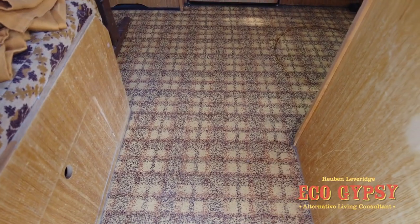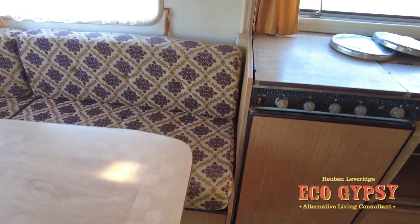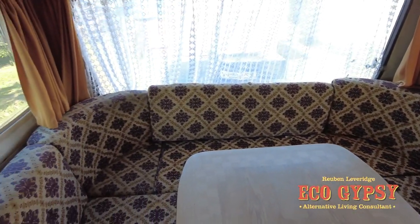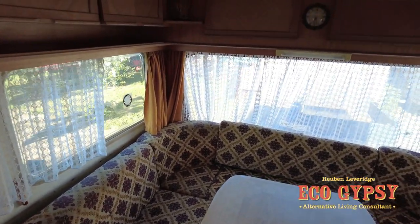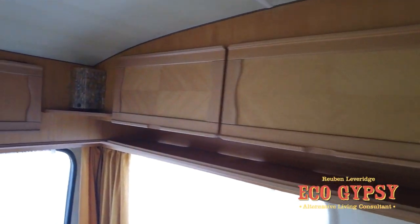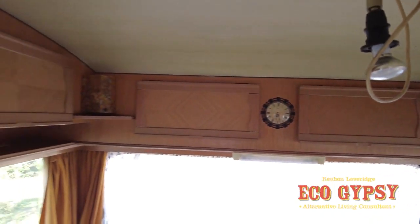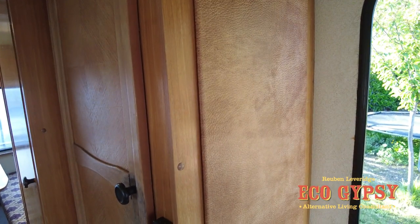Original flooring - look at that. They don't make them like this anymore. Look at that seating. I don't know what it was with 70s, 80s and early 90s caravans but they seem to have the orange and brown theme throughout. They've got the original corner lights in here.